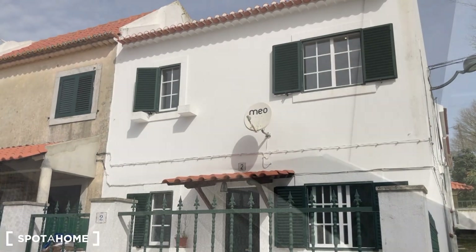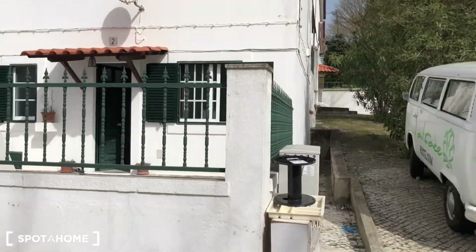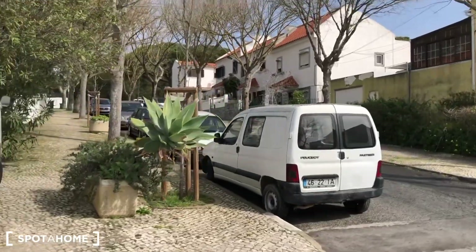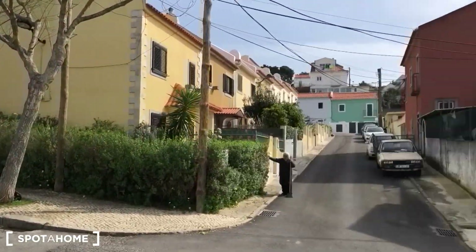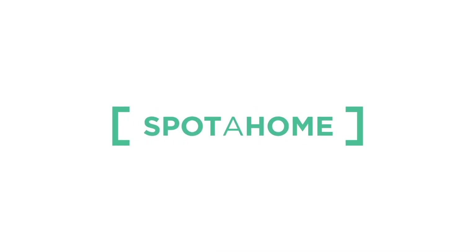And that's it. Hope you liked it. Obrigado! Até logo!